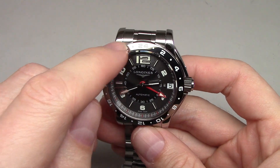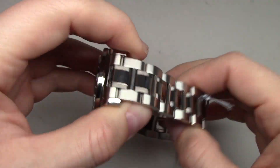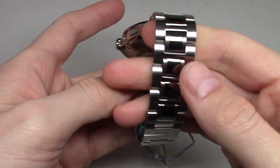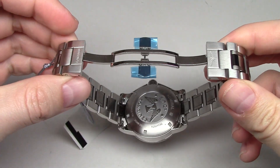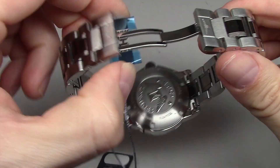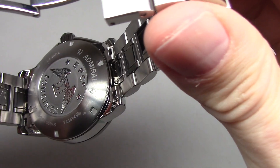This watch has a ceramic bezel and stainless steel case and stainless steel bracelet with small ceramic parts on them. It's a solid backside — Admiral.